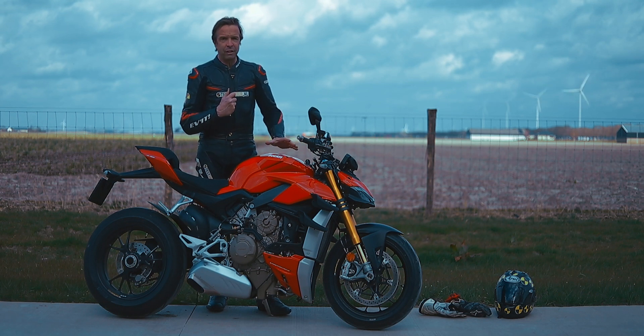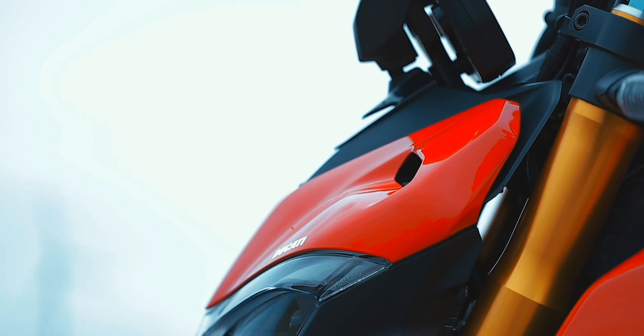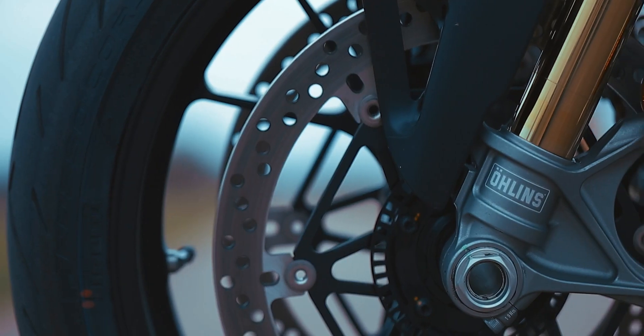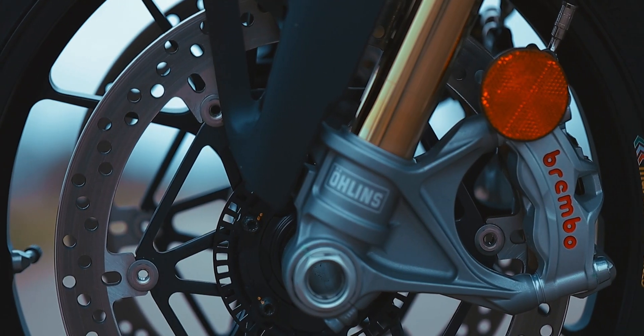Everything else on the Streetfighter has been kept. And the most fantastic brakes you can imagine are on there — the Brembo's brake really incredibly hard.